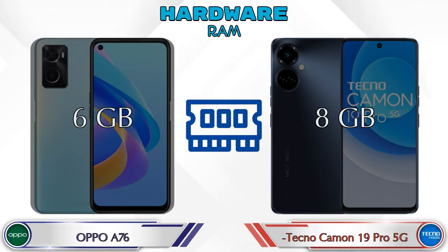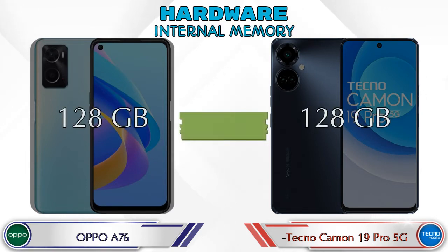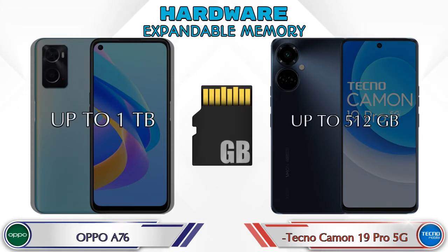Internal memory is the same in both phones, which is 128GB. Let's see the expandable memory — in the A76 it's up to 1TB, and in the Camon 19 Pro 5G it's up to 512GB.